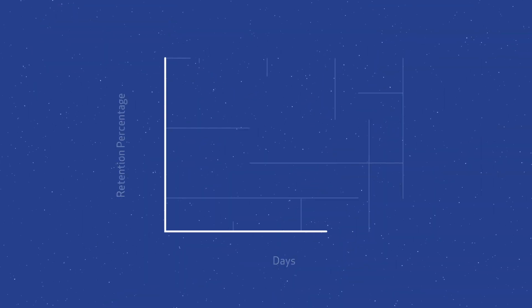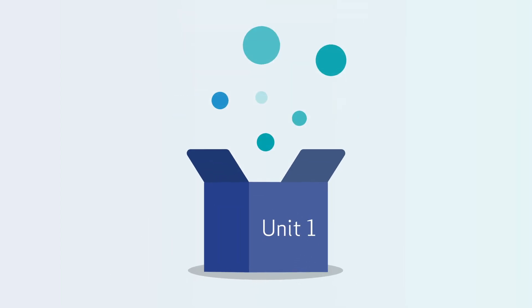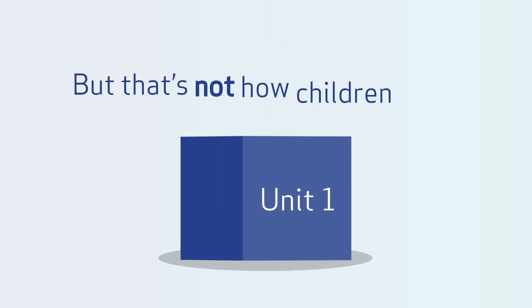Did you know that students can forget up to 80% of what they learn after just a few days? Most elementary math programs box learning into short periods of time, usually in a unit. But that's not how children learn.